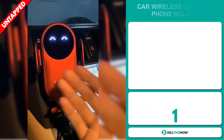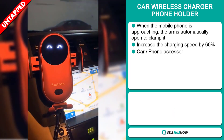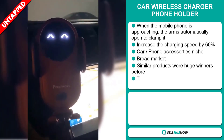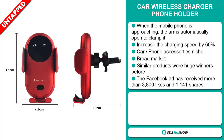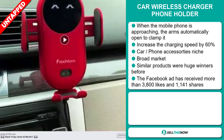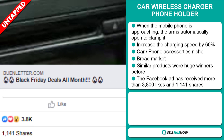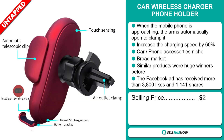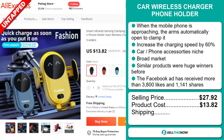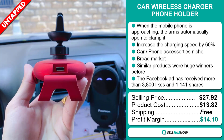Our next product is the Car Wireless Charger Phone Holder. When the mobile phone is approaching, the arms automatically open to clamp it. It increases the charging speed by 60%, and it falls under the car phone accessory niche market. We also think that this item has a broad market base, and similar products were huge winners before on the market. And finally, the Facebook ad has received more than 3,800 likes and 1,141 shares. Now, the selling price for the Car Wireless Charger Phone Holder is $27.92, whereas the product cost is only $13.82. Shipping is completely free, so you're looking at a good profit margin of $14.10. Sell this now!